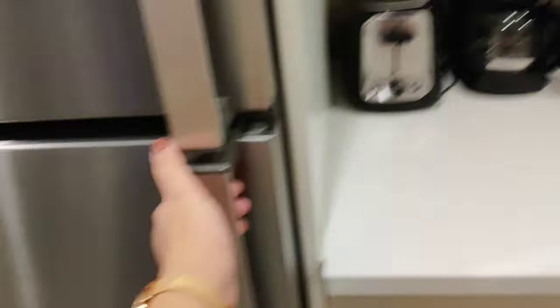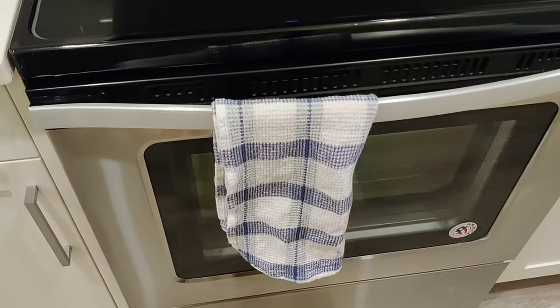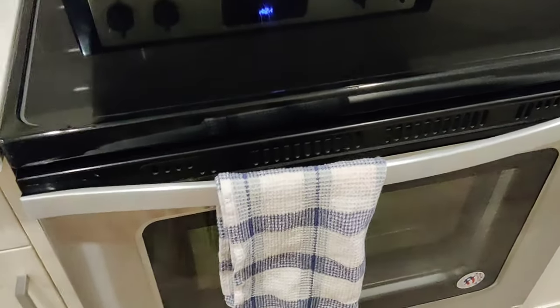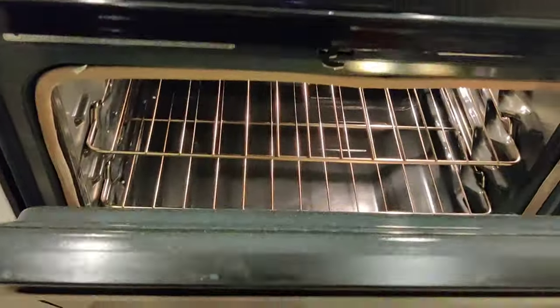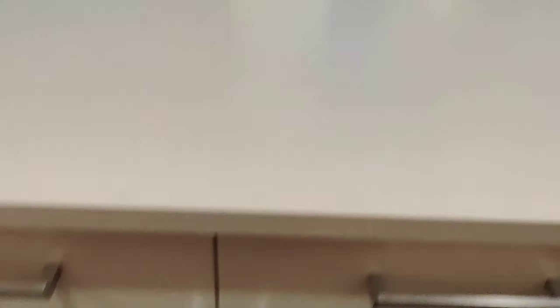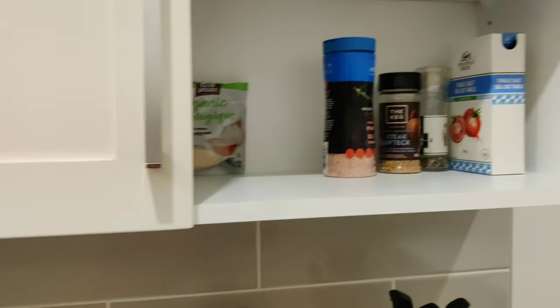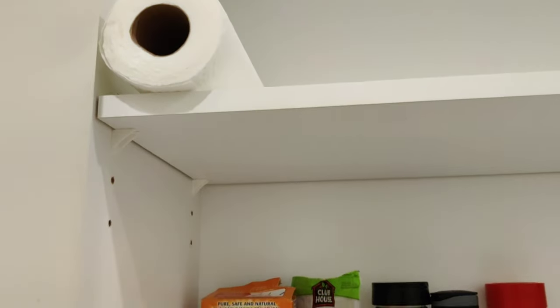This is the fridge — a normal fridge. And here this is a stove. So in this Airbnb, everything that is needed is here, which I don't have in my own kitchen — I just have a grill and a stove. Here they have a full kitchen: microwave, oven gloves, a chopping board, kitchen towel, knife — everything. And here we have some masala, basic condiments, and another kitchen towel.